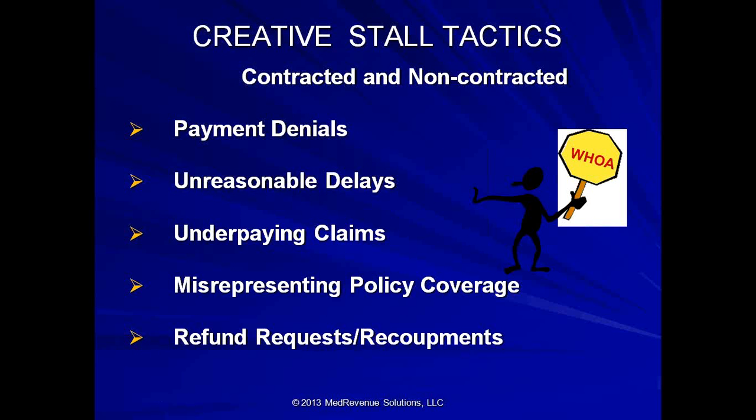The creative stall tactics, whether contracted or not, include payment denials, unreasonable delays, underpaying claims, and misrepresentation of policy coverage. For example, you call to verify benefits, are told the patient is covered, you render the service, file the claim — and then are informed the patient was not covered on the date of service, or you receive a refund request six months to two years later as a retroactive denial. Or you may be told benefits are not covered when they actually are covered if deemed medically necessary. Refund requests and recoupments are denials — they're just retroactive denials.